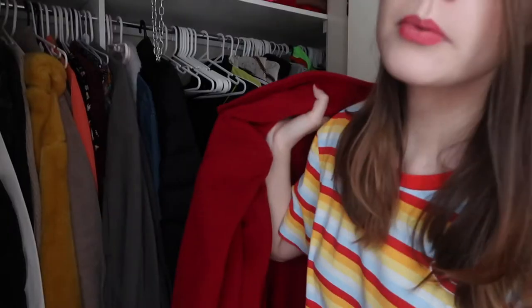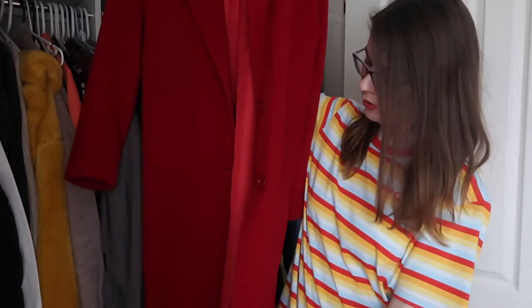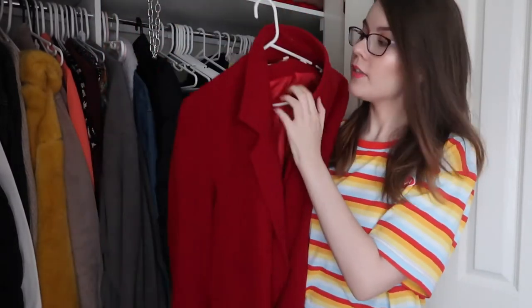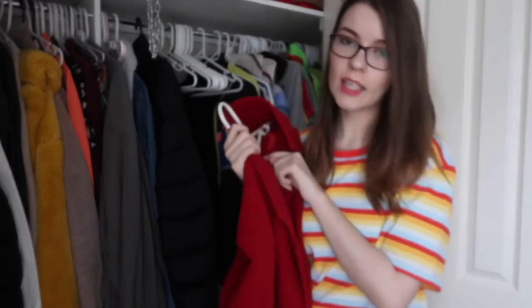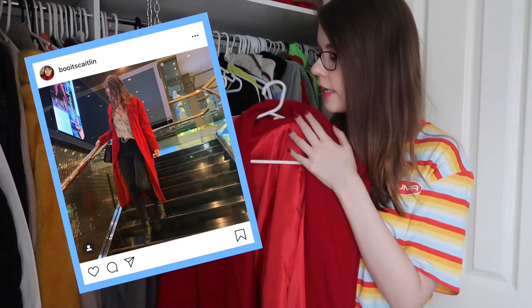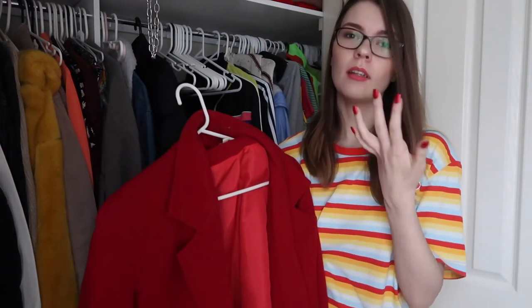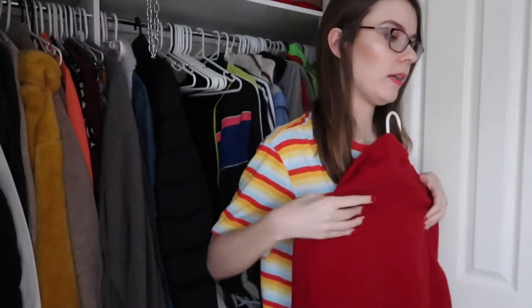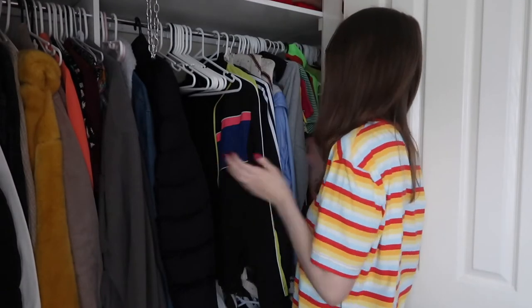Let me show you the other thrifted one real quick. This is this bad boy — I'm not going to put it on because it's so bulky but I love this one, I'm keeping it. It's from Ricky Nathan, I got it at Savers in the same thrift haul as my birthday. It is really warm — warmer than I expected. I love it so much. A keeper.